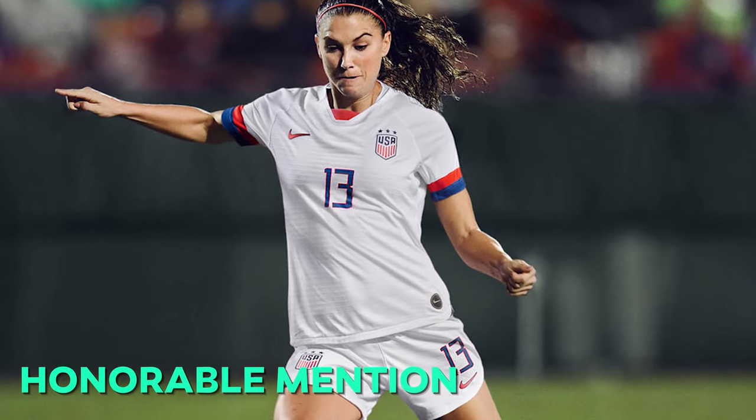Our next honorable mention goes to China. Their away kit is fly — the orange shorts, orange socks, and that gray top with that beautiful oriental bird pattern. Really, really nice. And our last honorable mention goes to the United States. Unfortunately, I could not put my girls on this list. It was just too much quality from all of the other countries. And while they may not be in our top five, they are number one in our hearts.